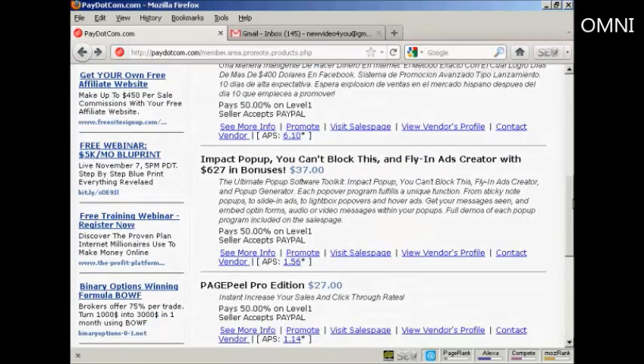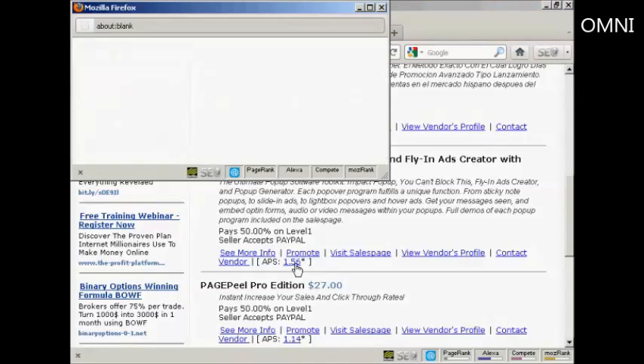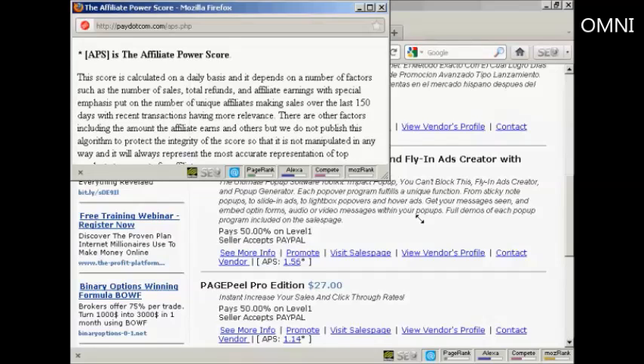You can visit the sales page, view the vendor's profile, and contact the vendor. You can also see the APS — let's click here to give you the definition — which is the affiliate power score. Basically, the higher the affiliate power score, the better the product is to promote.